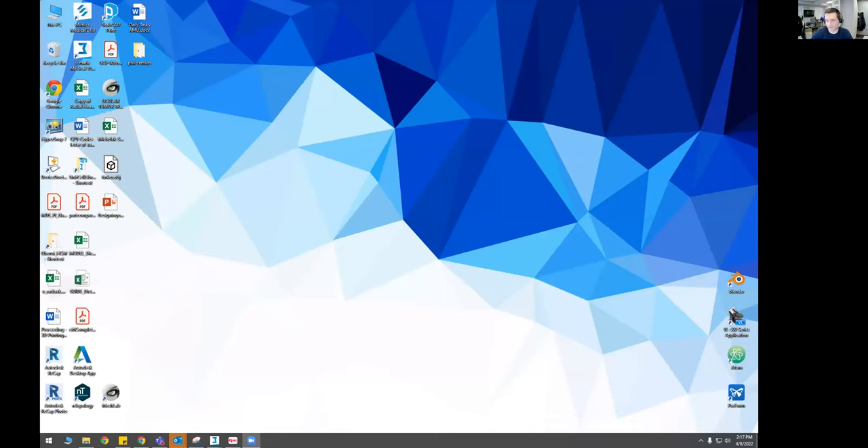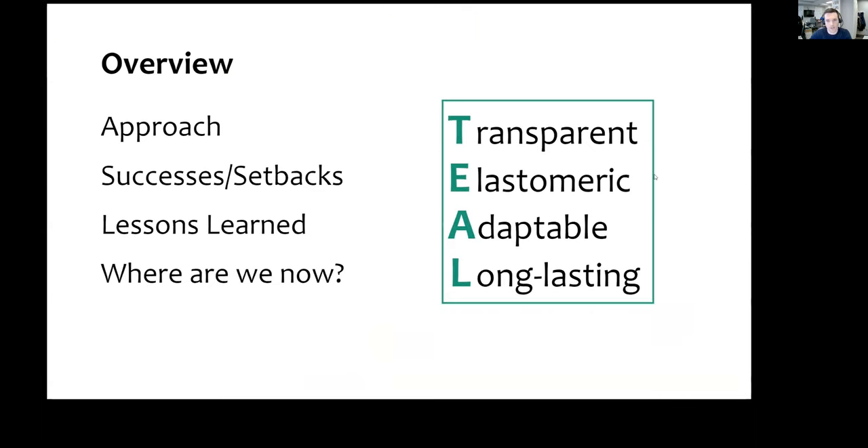Early on in the pandemic, we noticed that standards of care were changing. Supply chains were hurt, and we needed to think about what kind of solutions were sustainable and lasting in times like these. So we developed a transparent, elastomeric, adaptable, and long-lasting respirator. I'm going to go over our approach, some successes, some setbacks, and the lessons we learned.